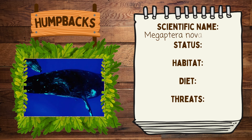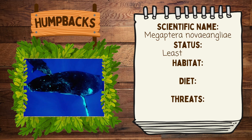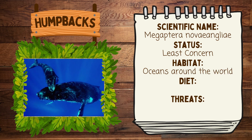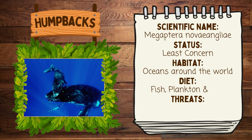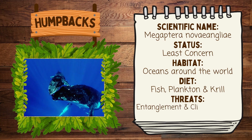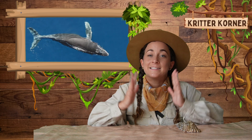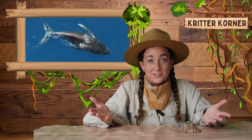Let's recap what we've learned. The humpback whale's scientific name is Megaptera novaeangliae. Its status is least concerned. The habitat is oceans all over the world. They eat fish, plankton, and krill, and their threats are entanglement and climate change. Humpback whales are incredible species that make one of the biggest journeys of the entire animal kingdom. Let's celebrate them and work together to protect them.